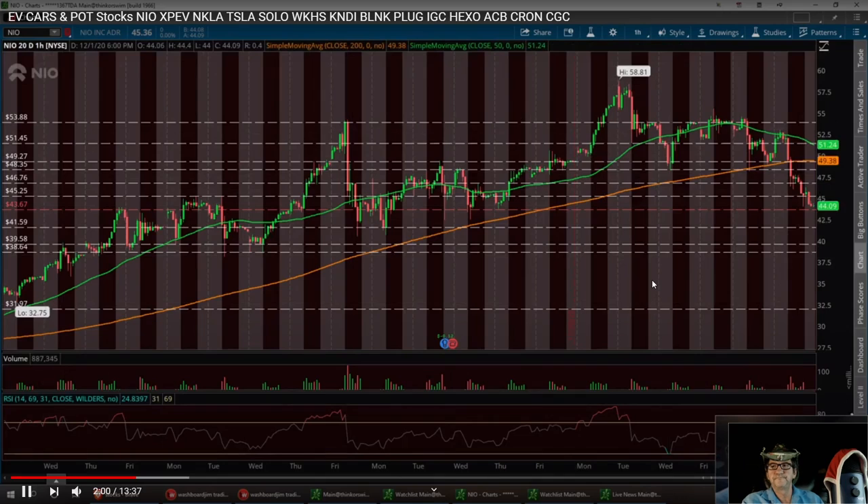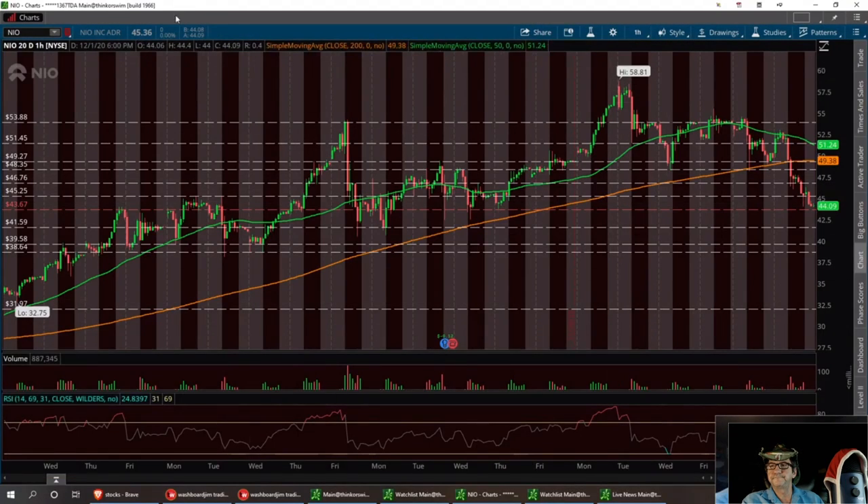Niall has had some issues. There is some controversy going on in China right now with regulations, and I think there are 200 electric car companies. Some of them are going to fail and some are going to go strong. I think Niall will be on that top list, but it needs to have a little correction.